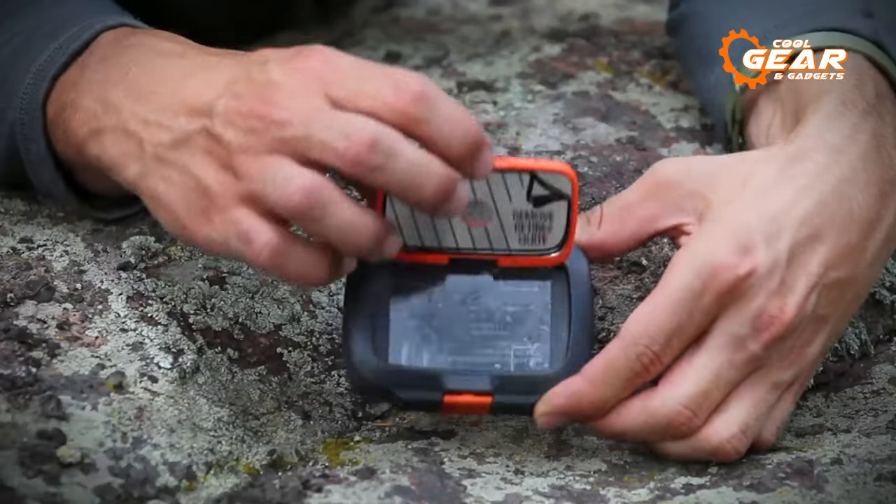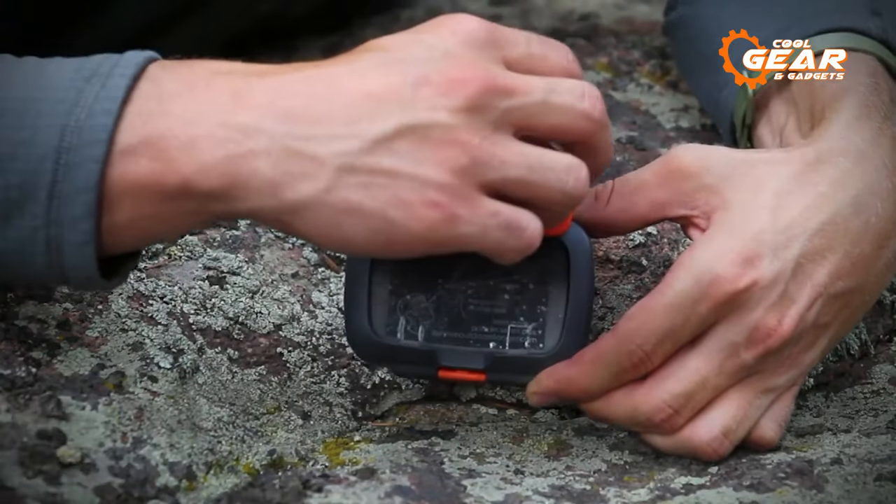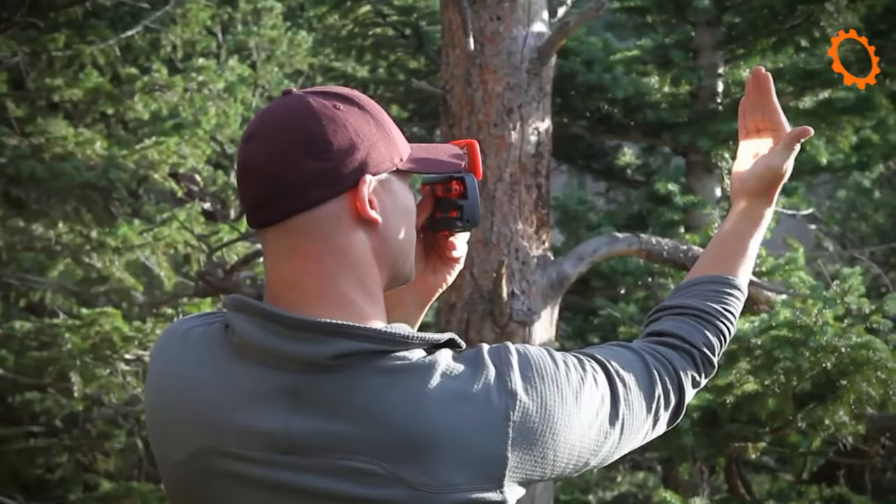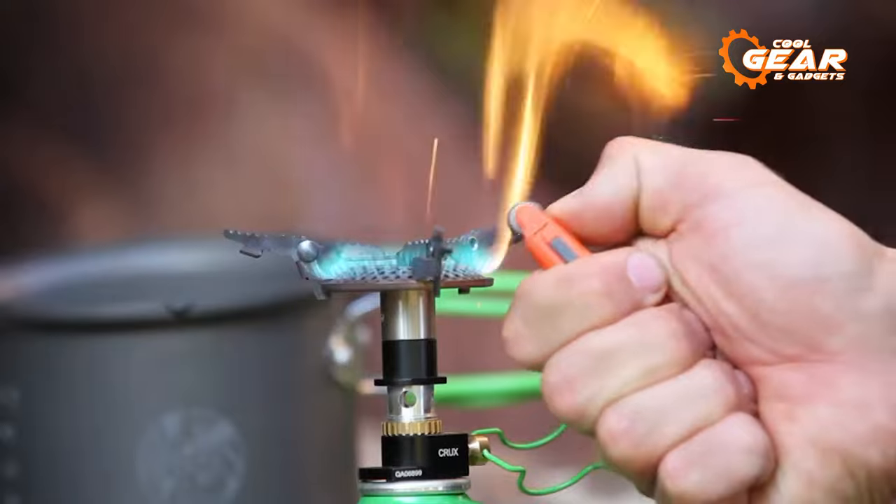All these useful tools come with an integrated rescue flash signal mirror with a retro-reflective aiming aid, completing this easy-to-carry, indestructible package.